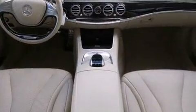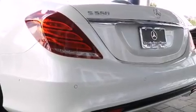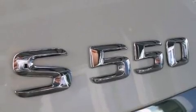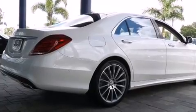Mercedes-Benz prioritized handling and performance with features such as power trunk closing assist, one-touch window functionality, a blind spot monitoring system, heated and ventilated seats, rain sensing wipers, and power front seats.